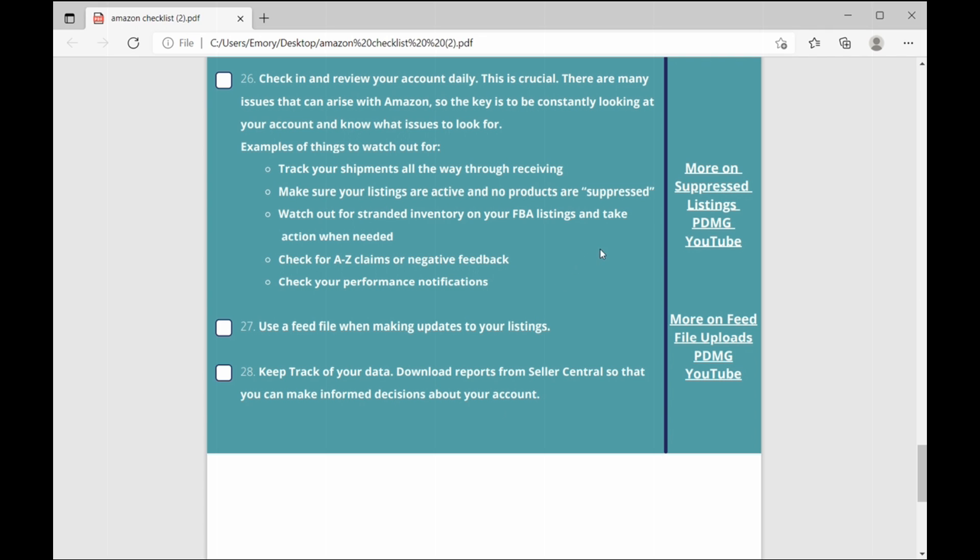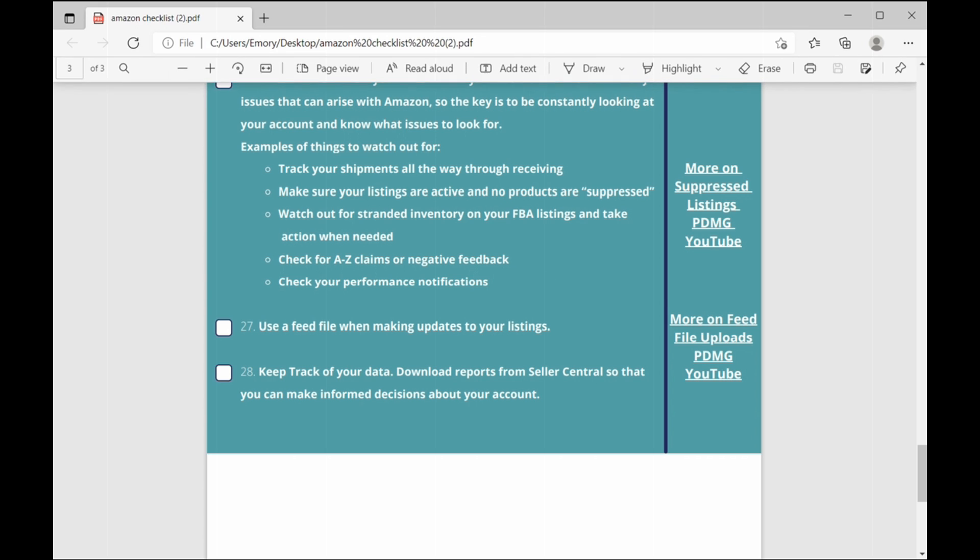That is the PDMG Ultimate Checklist for selling on Amazon. Be sure to use this as your guide whether you're just getting started or already selling on Amazon and want to figure out how to sell more. Use this checklist and let us know if you have any questions. Thanks so much.